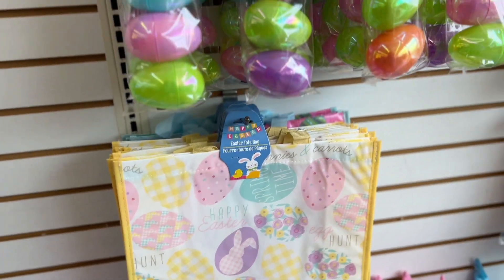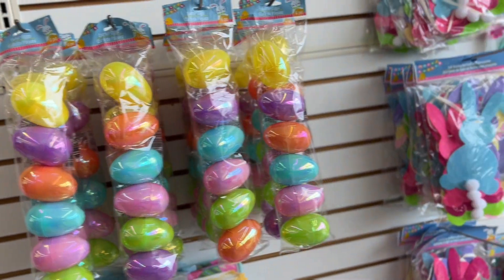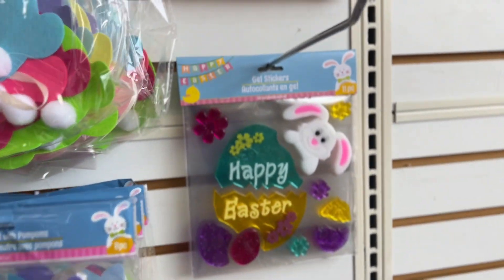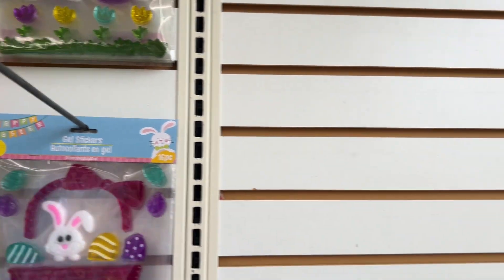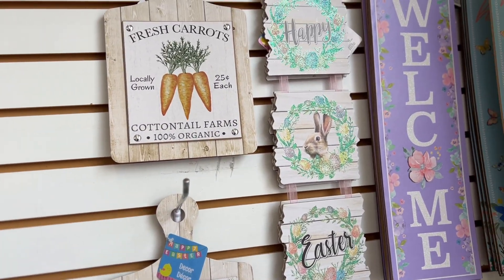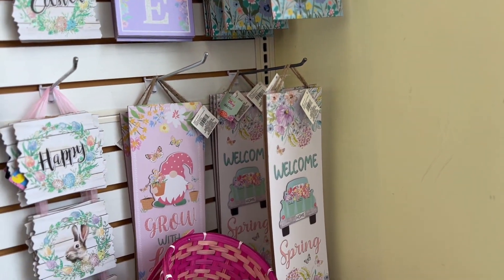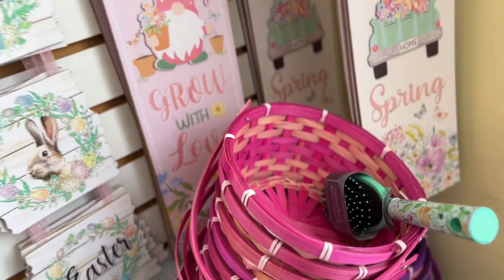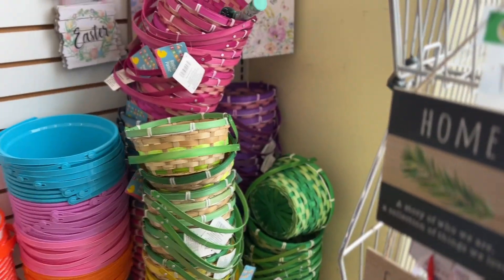And they have Easter Toots. They have more eggs, and they have felt bunny garland with pom-poms. They have gel stickers — super cute. And look at this decor, these are super cute, guys. Welcome spring — this would be great for my garden. Grow with love. And then they have more Easter stuff right here in baskets, super cute.